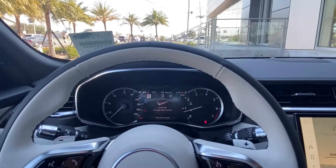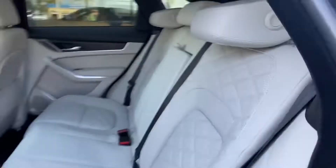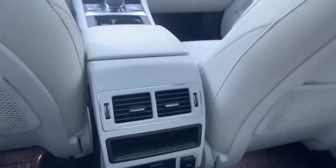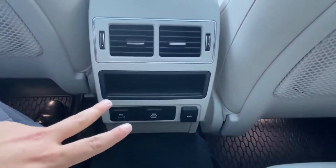We do have heated and cooled front seats. Hopping into the back, we see a continuation of that gorgeous ebony interior with quilted stitching. We have plenty of leg room for your back seat passengers. The vehicle does come included with the rubber protection all-weather mats, custom fitted for the Jaguar F-Pace, and two independent vents for your back seat passengers.